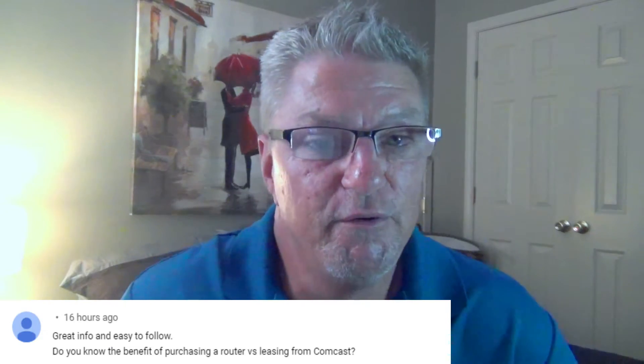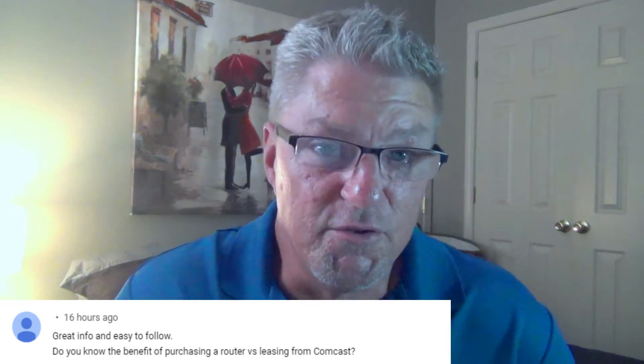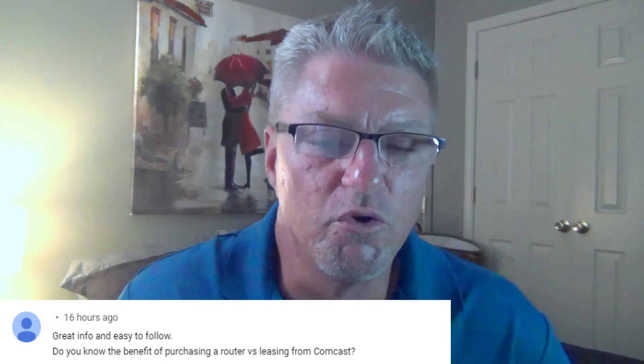A viewer asked me this question the other day and I'm super excited to answer it because I don't get it very often. She writes, 'Great info, easy to follow.' Thank you for watching, I appreciate that. She continues, 'Do you know the benefit of purchasing a router or just leasing one through Comcast?' That is an excellent question. In this video, I'm going to try to break it down for you and give you both sides of the coin so you can make an educated decision.